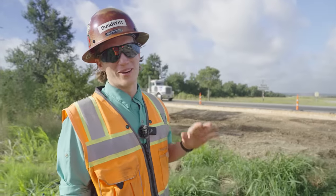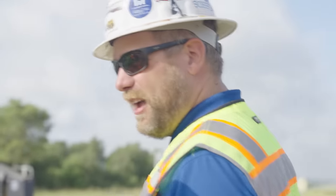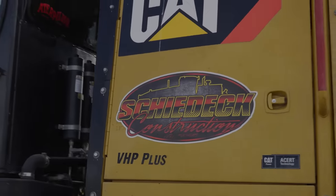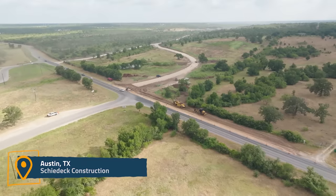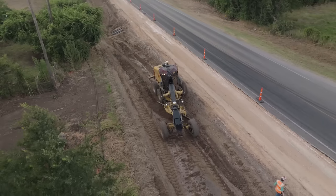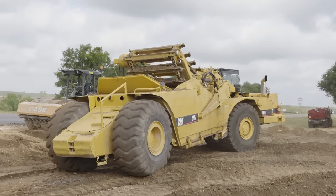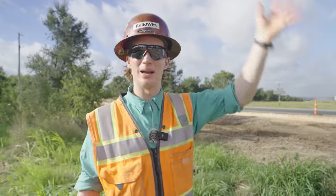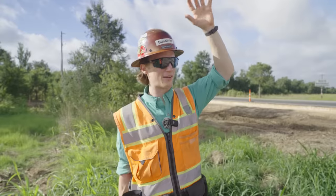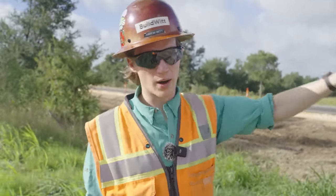Day four of the BuildWit Roadshow. We are out here with John Shidek of Shidek Construction, about maybe 30 minutes east of Austin, Texas. They're out here building this turn lane for a commercial site. When you build a site off a highway, you need to make sure the infrastructure off the highway can accommodate that additional traffic — so that's what they're doing, just getting this turn lane squared away.